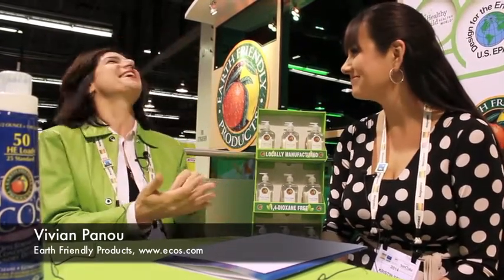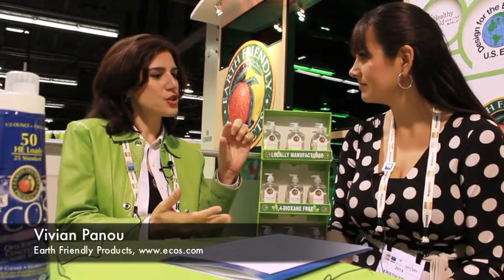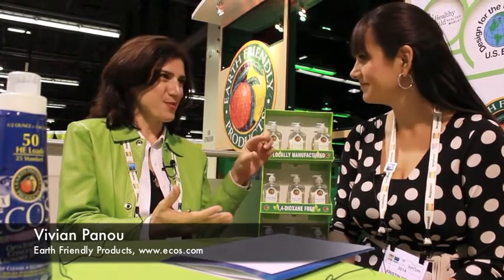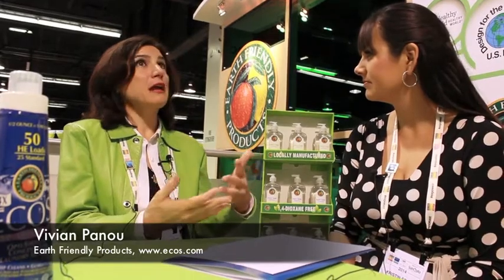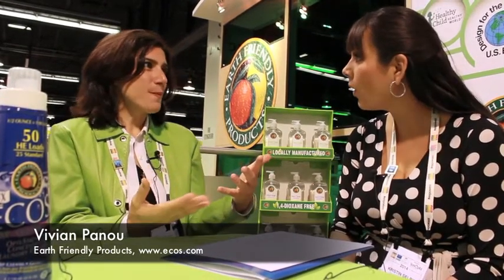This helps us reduce our carbon footprint, meaning toxins in the air. This helps us ensure that we have low shipping costs, which enables us to have a much lower price on the retail level. When you go to the store to buy ECOS laundry detergent, you'll be paying $6.99 for 100 loads, whereas our competitor will be charging $12.99 — so it's actually a lot less expensive. You're actually saving money, doing a better thing for the planet, and using a better product for our kiddos.